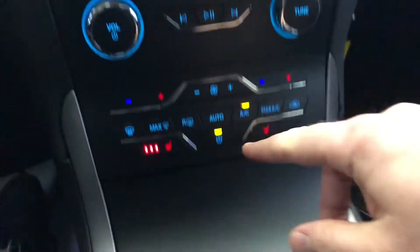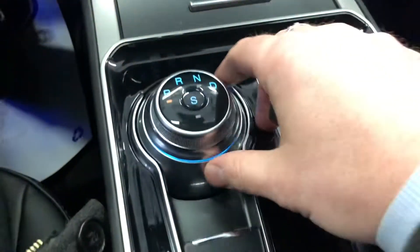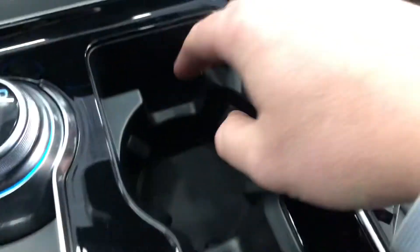Down below you have volume controls, dual climate controls with separate driver and passenger sides, and heated seat controls. There's a nice pocket to keep things, two USB ports, and a rotary shifter with a sport mode. There's also an electronic parking brake with auto-off, a nice place to put your cell phone, and cup holders.